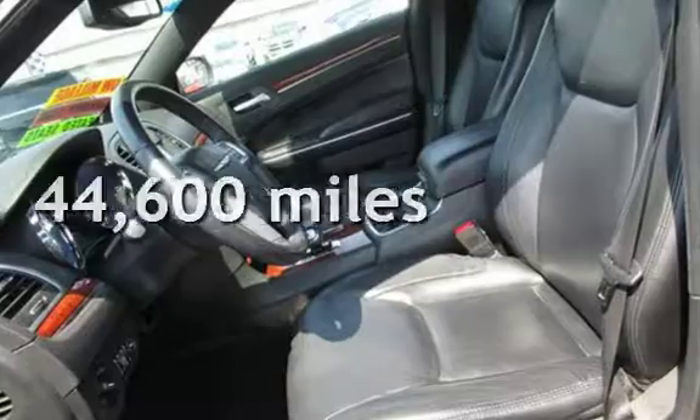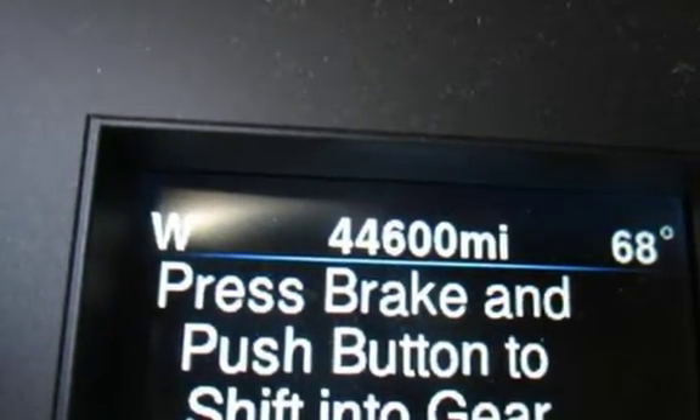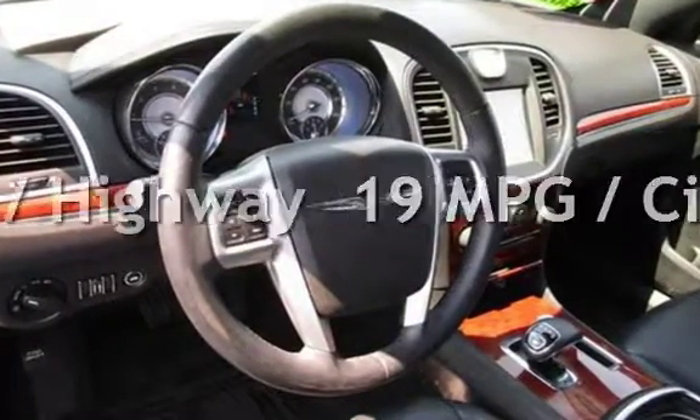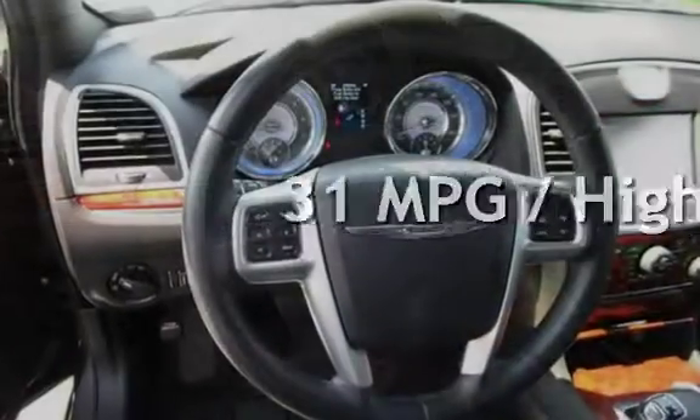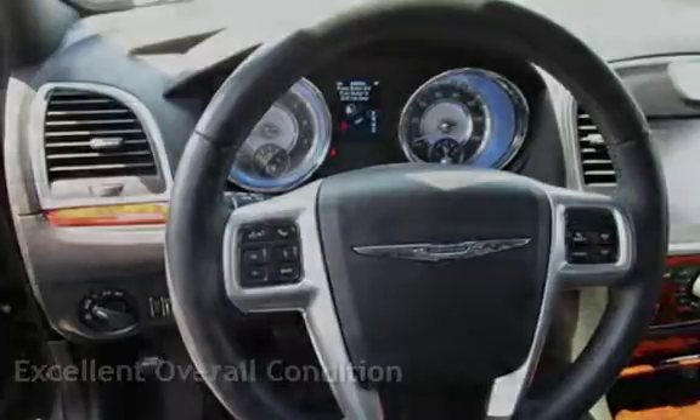This Chrysler is a great value with less than 45,000 miles on the odometer. Estimated fuel economy for this vehicle is 19 miles per gallon in the city and 31 miles per gallon on the highway. This vehicle is in excellent overall condition.